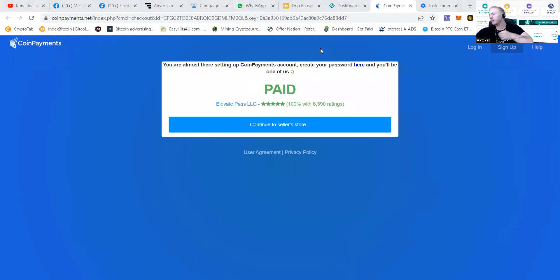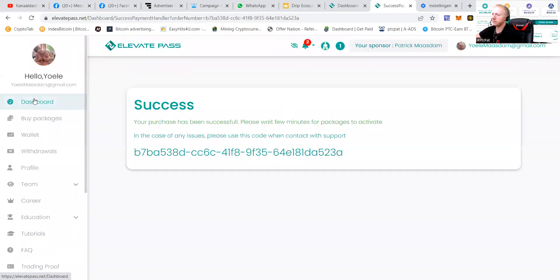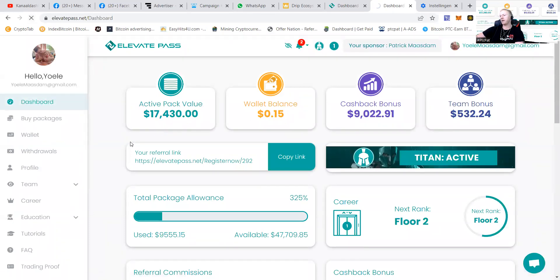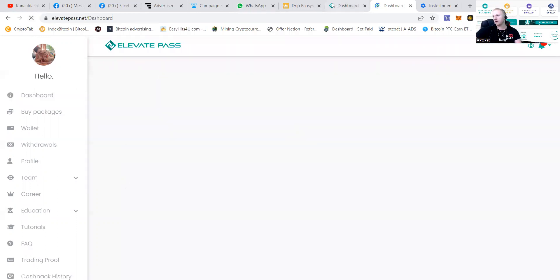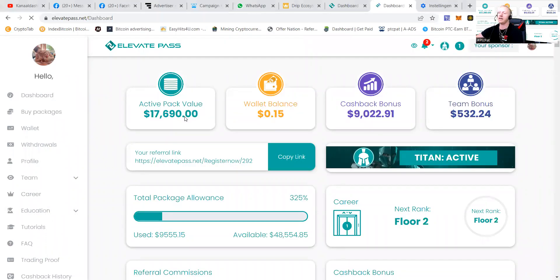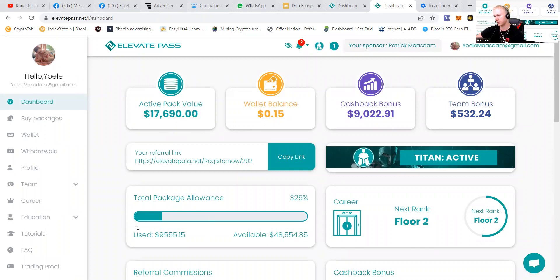After a couple of minutes the status says 'Paid'. We go back to Elevate Pass, press the dashboard, and you can see it doesn't reflect here yet — just refresh the page. It said $1,700 and $430, and I've added $260. After refreshing, you can now see the balance has updated from $17,413 to $17,690.